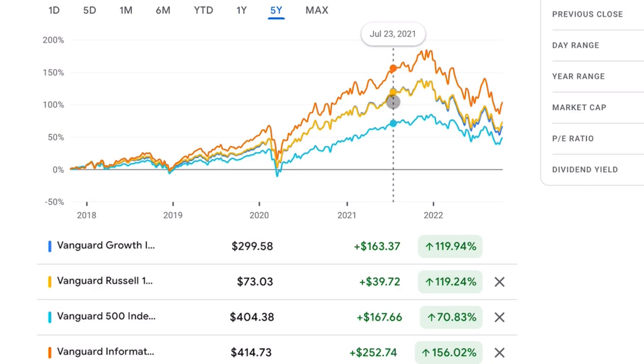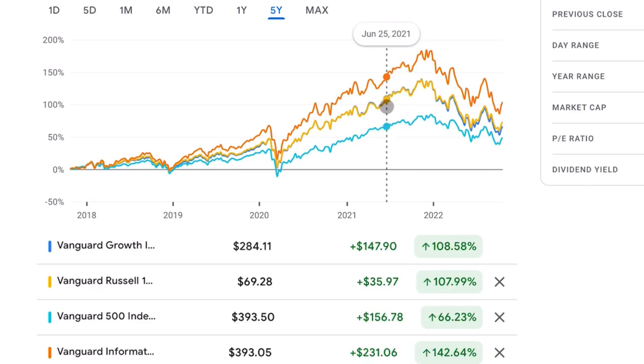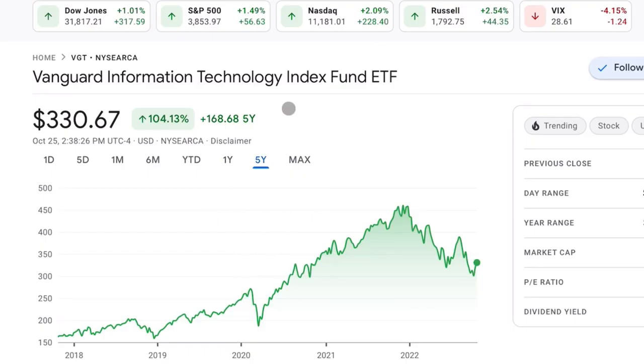The funny thing is, unlike VONG and VUG, this actually isn't a dedicated growth ETF. VGT is actually considered a sector-specific ETF, and here's a list of all the other sector ETFs Vanguard offers. For example, VCR is the Consumer Discretionary ETF, VDC is Consumer Staples, and so on. So VGT is simply the Vanguard Information Technology Index Fund.